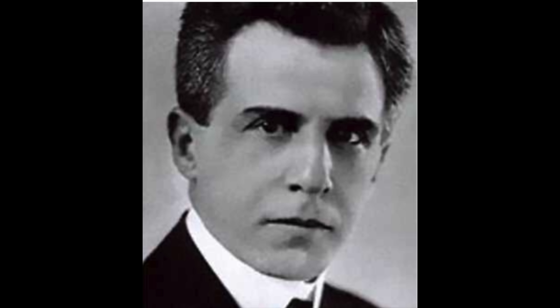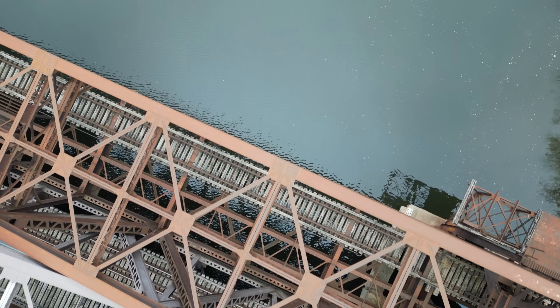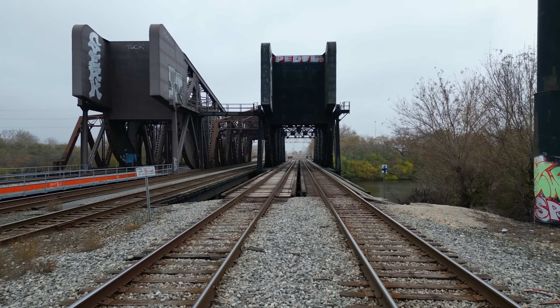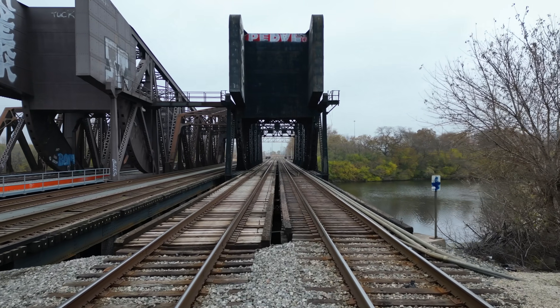Bridge Company proposed an alternative design to replace the existing structure with single-leaf Strauss-Trunyon bascule bridges. However, this proposal was ultimately rejected in favor of the Scherzer design.